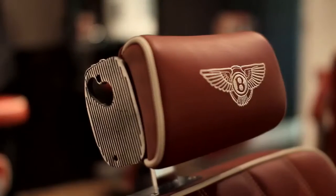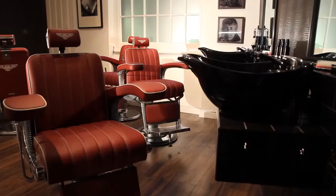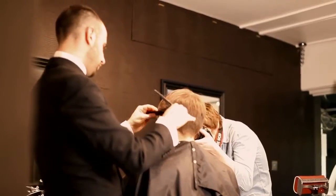I've always looked at the idea — even the shaping of Bentley with the headrest — and always thought it would make a fantastic barber's chair. What a wonderful idea for a guy to sit and have his hair cut at Bentley and get the taste of their expertise.